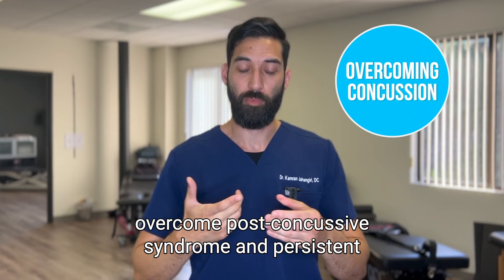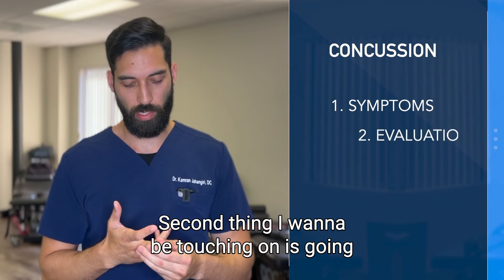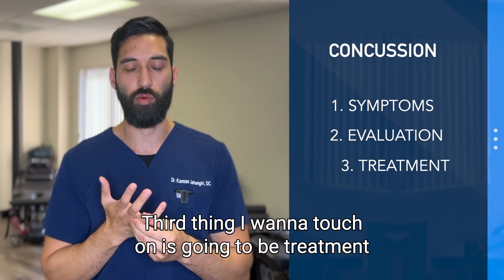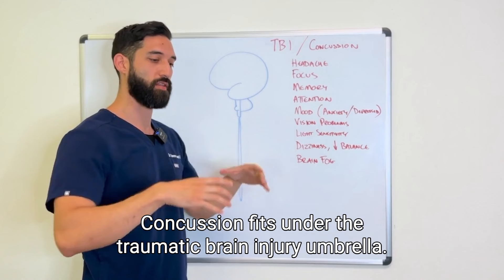I want to talk about three key points that can help you overcome post-concussive syndrome and persistent concussion symptoms. First, we're going to touch on symptoms — where they come from, how they manifest with a brain injury, and why they're so important. Second, we'll cover evaluation and testing, making sure it's comprehensive and turning over as many stones as possible. Third, we'll discuss treatment and how it needs to be tailored to those other two key points.